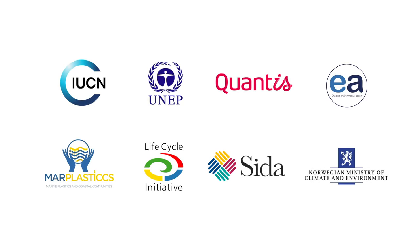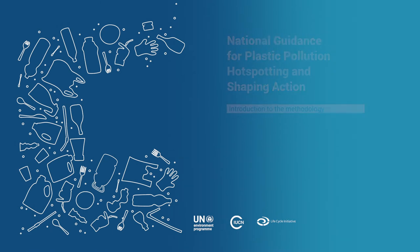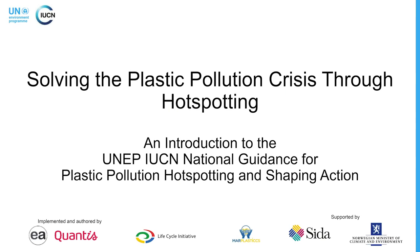Thank you for joining us for Chapter 2 of this three-part webinar series, Solving the Plastic Pollution Crisis Through Hotspotting — an introduction to the UNEP IUCN National Guidance for Plastic Pollution Hotspotting and Shaping Action. The guidance is co-developed by the United Nations Environment Programme, UNEP, the International Union for Conservation of Nature, IUCN, and the Lifecycle Initiative with Technical Implementation by EA Qantas.